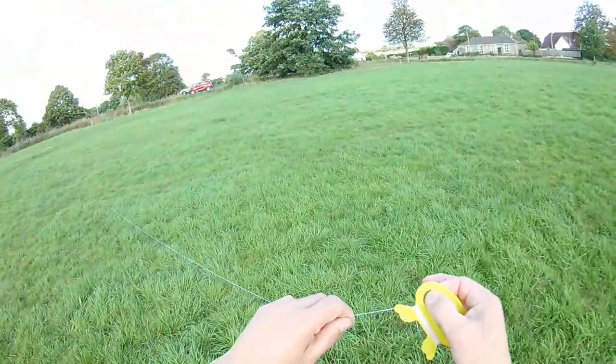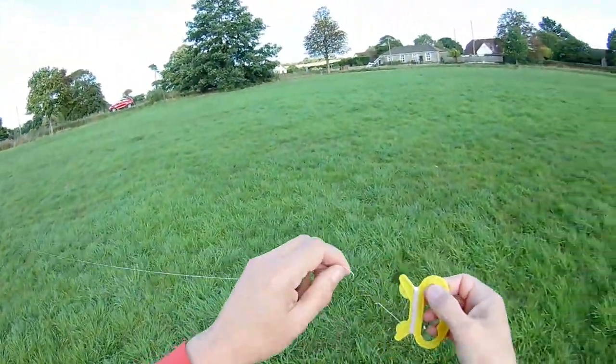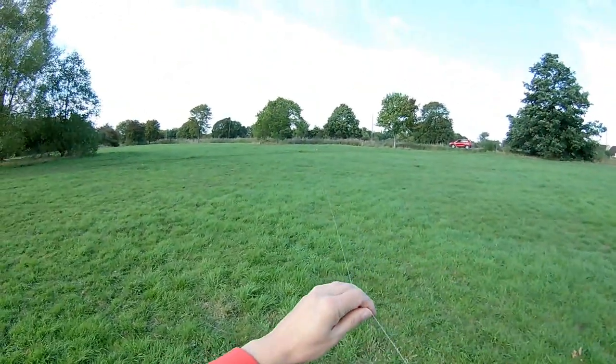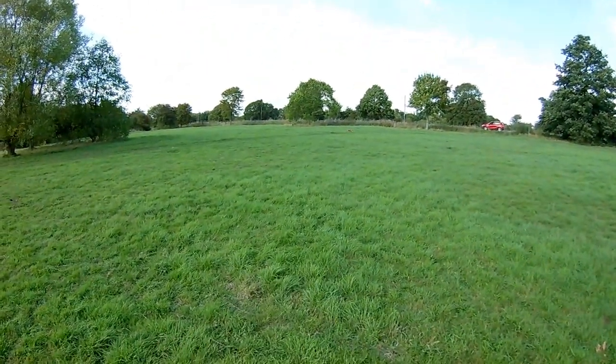I'm just wondering if the kite string's actually tied off. Yes, it is. Now, what's the chances of getting it up?